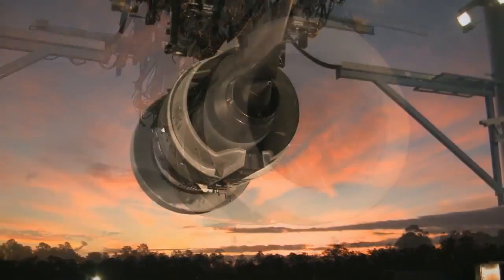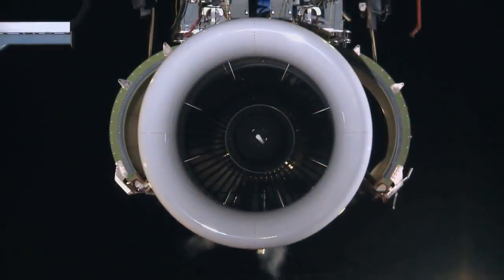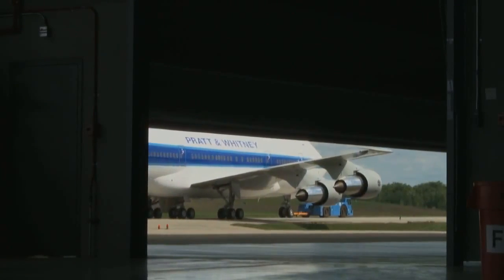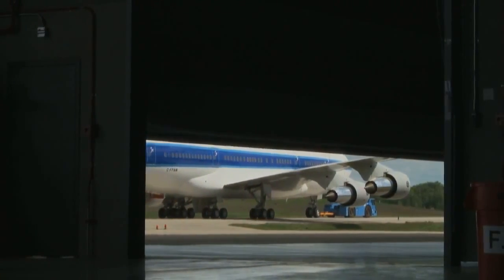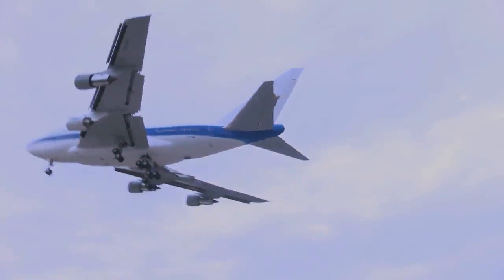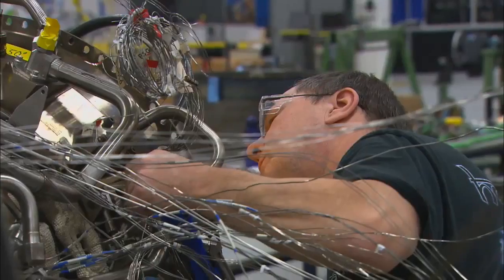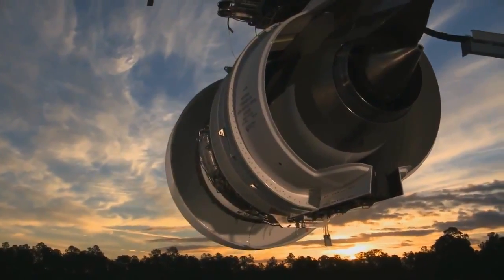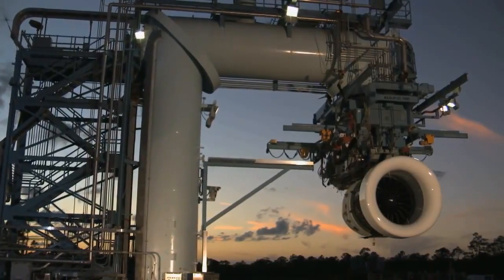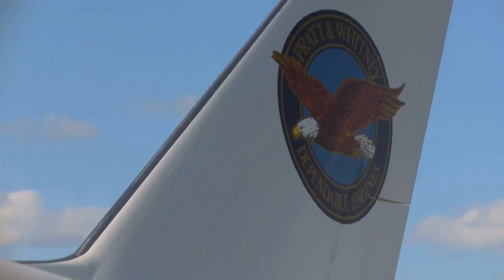It's now a universal truth in the world of aviation. With its breakthrough Pure Power engine, Pratt & Whitney is going where no engine maker has gone before, and Connecticut is along for the ride. 20 years in development, the new engine slashes carbon dioxide emissions, reduces noise pollution, and drastically improves fuel efficiency.